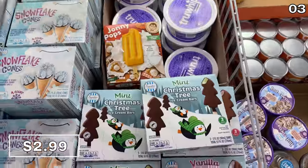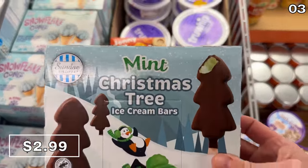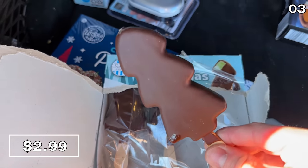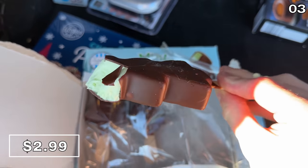Let me know what you think in the comment section. For point three, I'll tell you what I think of these chocolate-covered Christmas tree ice cream bars from heaven. At $2.99 for a pack, you have the option of mint or vanilla. I opted for mint because the combination of mint chocolate delights me.